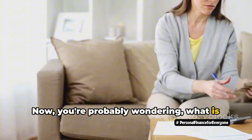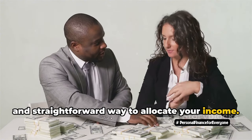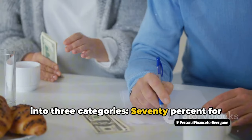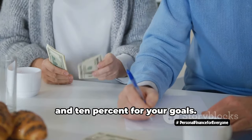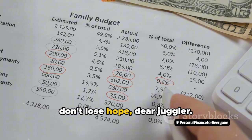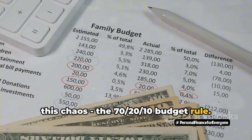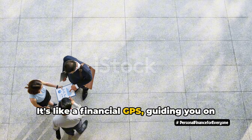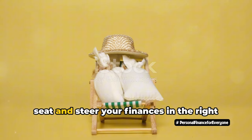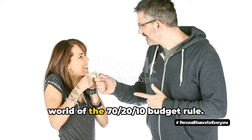What is this 70-20-10 rule? It's a simple and straightforward way to allocate your income. You divide your earnings into three categories: 70% for your needs, 20% for your wants, and 10% for your goals. It's like a financial GPS, guiding you on the road to financial stability and freedom. Are you ready to take the driver's seat and steer your finances in the right direction? Let's dive deeper into the world of the 70-20-10 budget rule.